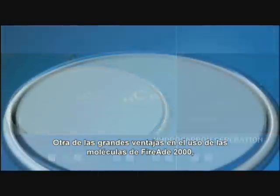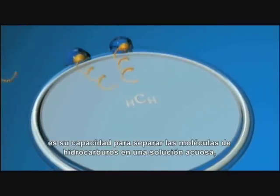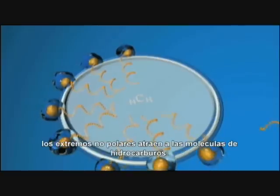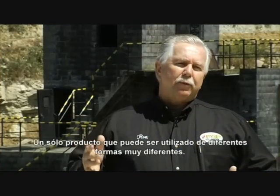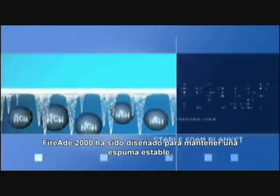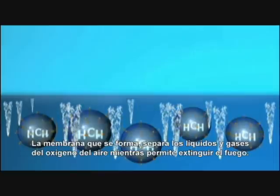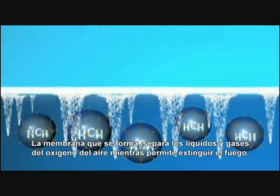Another major advantage of FireEat 2000 molecules is their capacity to separate hydrocarbon molecules in an aqueous solution and to render them permanently non-flammable. While the FireEat 2000 water droplets are attracted to one another, the projecting non-polar ends attract hydrocarbon molecules. FireEat 2000 has been designed to form a stable foam component as well as having a cooling and separation potential. The membrane that is formed separates flammable liquids and gases from the oxygen in the air, thus helping to extinguish the fire.